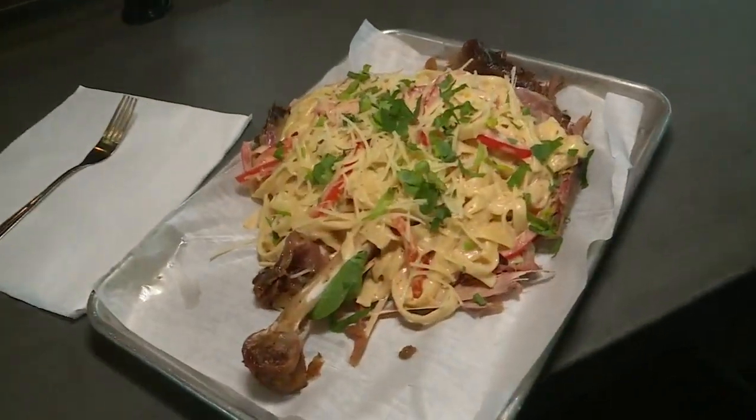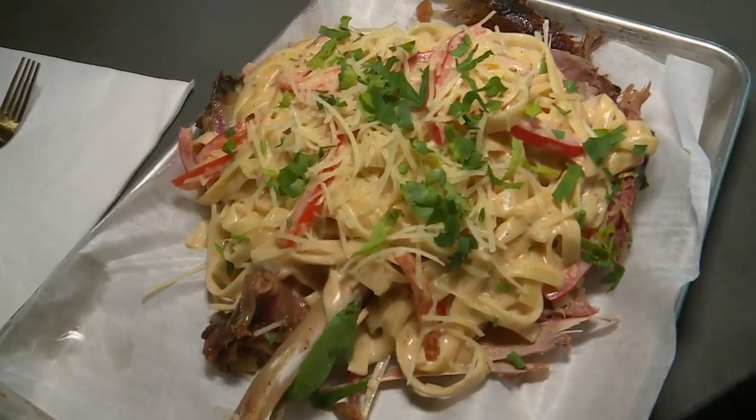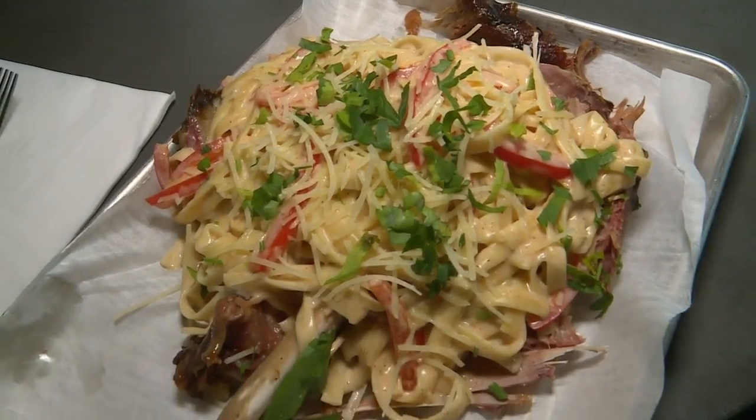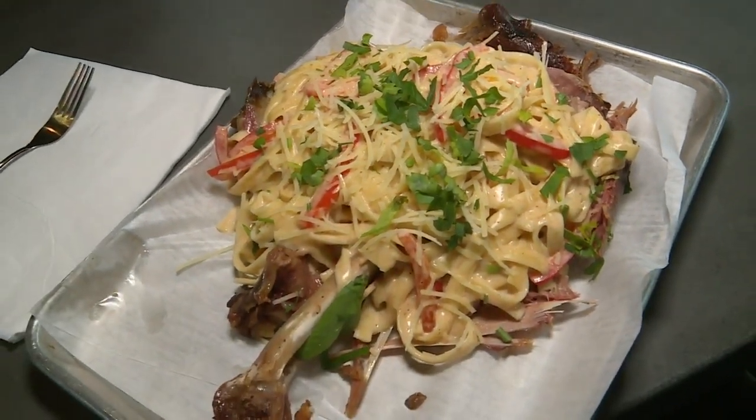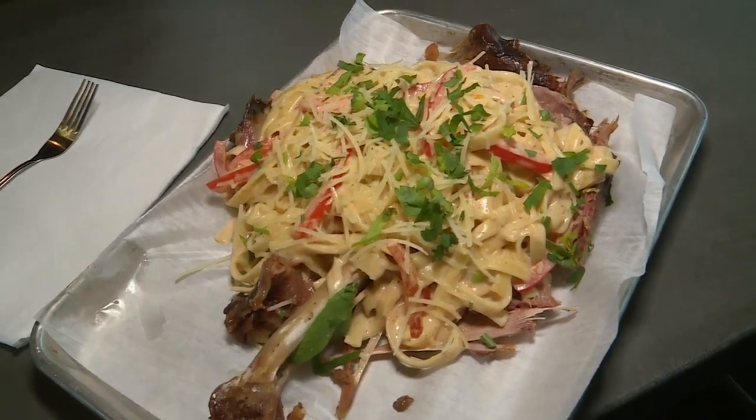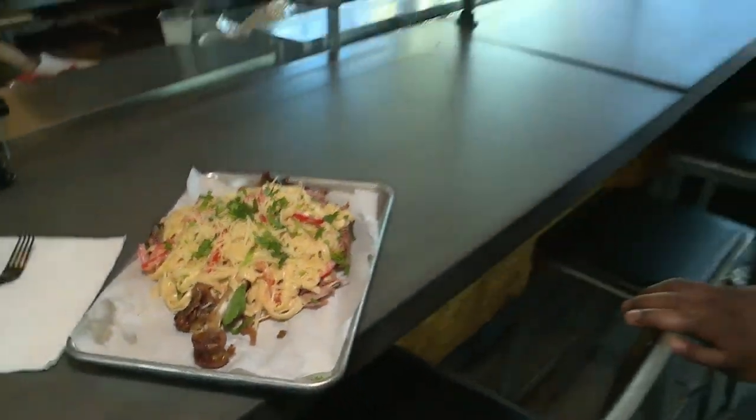So I actually smoked the turkey leg, and then I bake it down until it's actually falling off the bone. I top it with Alfredo Cajun pasta with bell peppers, Parmesan cheese, and Italian parsley. What's the reaction been to this turkey leg? It's always a wow. When it comes out, it's definitely a head turner, and I get a lot of sales from this one.